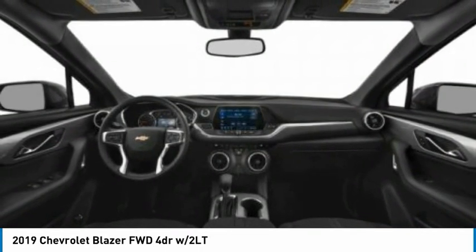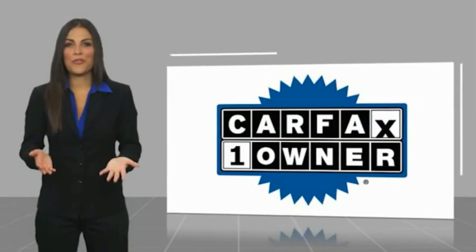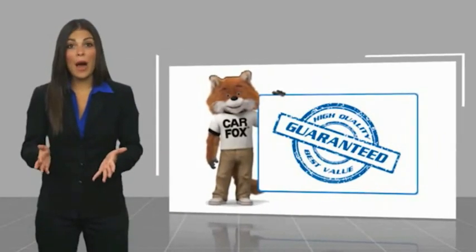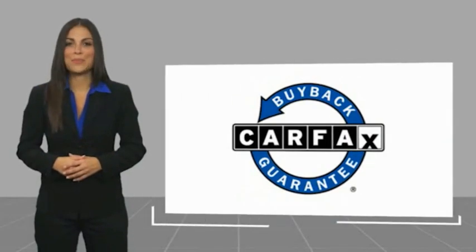Come see the car for yourself. This is a one-owner vehicle with a Carfax vehicle history report. Be sure to find a complimentary copy of this report online or contact the dealership. This vehicle qualifies for the Carfax Buyback Guarantee.